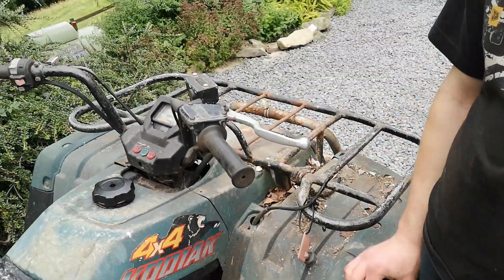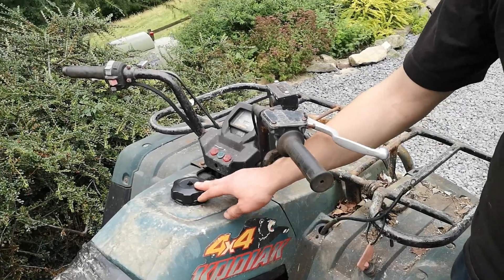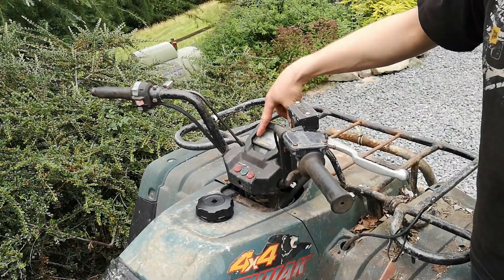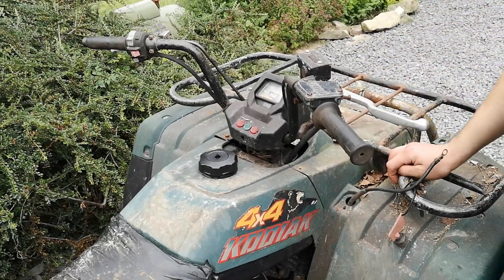We've got basically no brakes. We've got no fuel cap — we just robbed that one off the other Kodiak just while we wash it. The back brake is actually seized, completely seized. It's got a decent speedo which we might rob for the other Kodiak if we couldn't get one new.